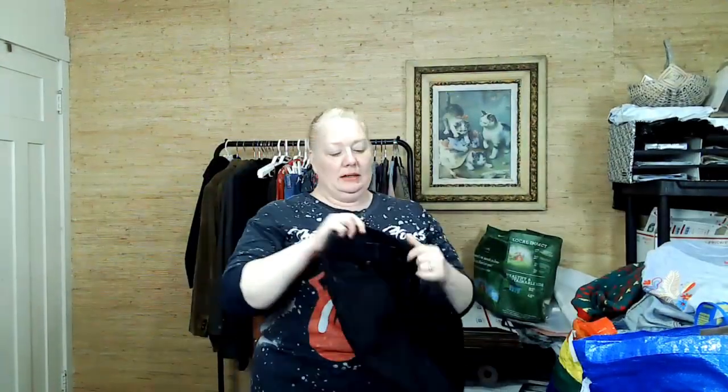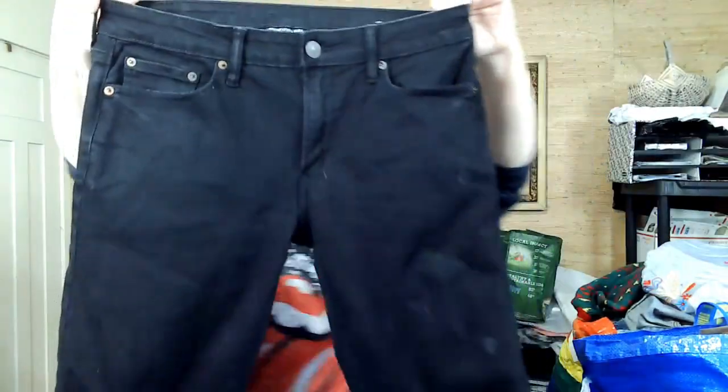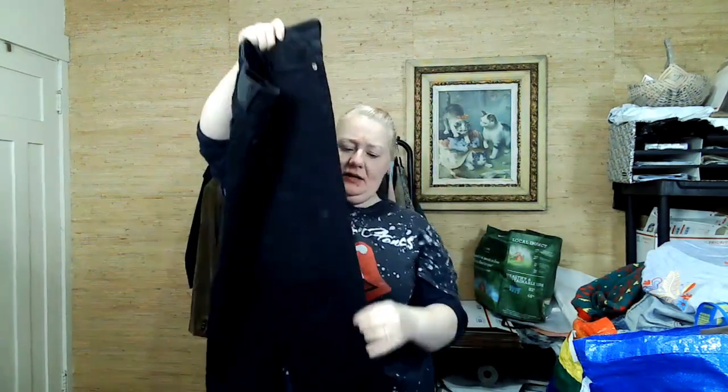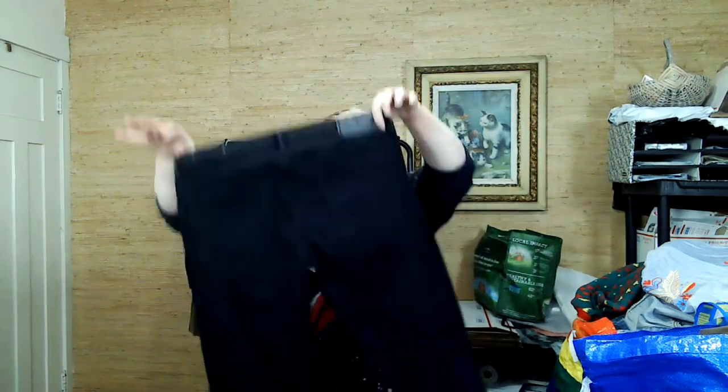I ended up getting about 104 items, and that's after I kept like two things. This is American Eagle — the new style, from 2019, when I think they changed it. These are black Next Level Flex jeans, men's 30x34. They're in great condition.